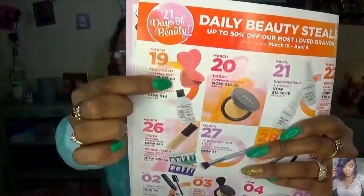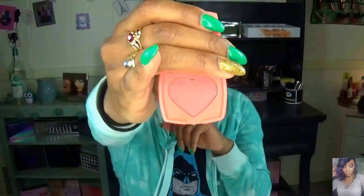Today is March 19th, and for today they have the Too Faced Love Flush Blushes on sale for $13 each — they normally retail for $26 a blush. They actually come in the shape of a heart. I have a small sample size here to show you. This is the color Love Hangover, and this is one of my favorite blushes. It's very pigmented but it blends out so beautifully, giving you a soft flush pink tone to your cheeks. I definitely recommend getting these at $13 each.